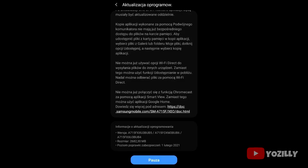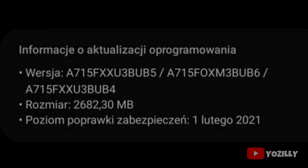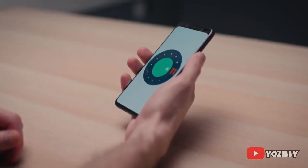Someone who received the update on their A71 4G shared a screenshot, which appears to be in Polish, but we can still understand some basic info. As you can see, the version number of the update is listed, the size is around 2.7 gigabytes, and it includes the February 2021 security patch.